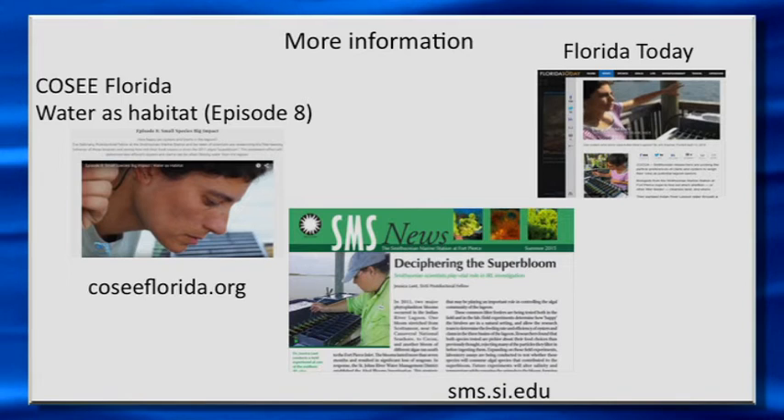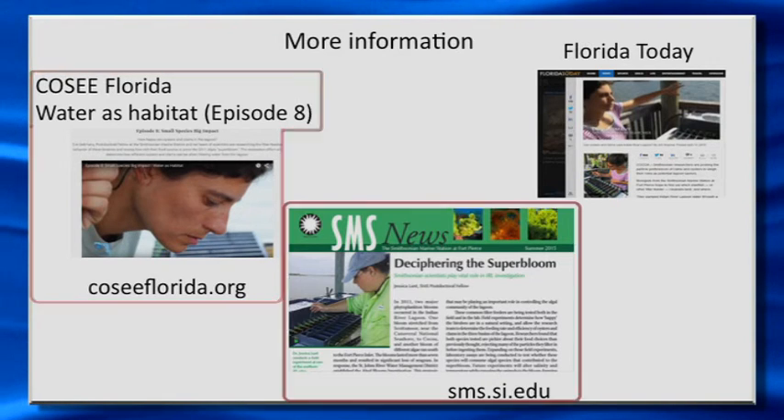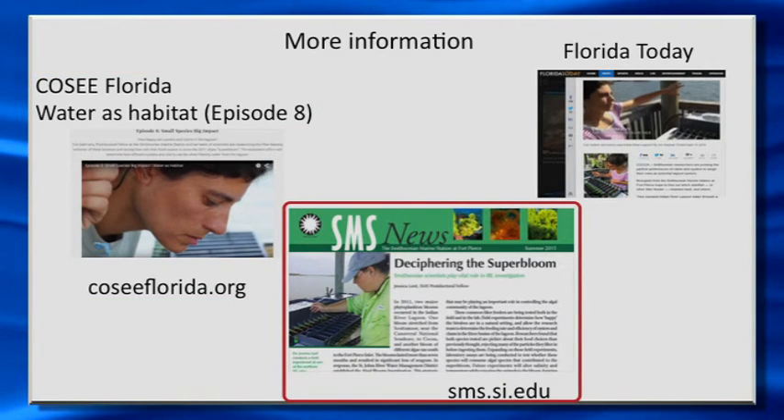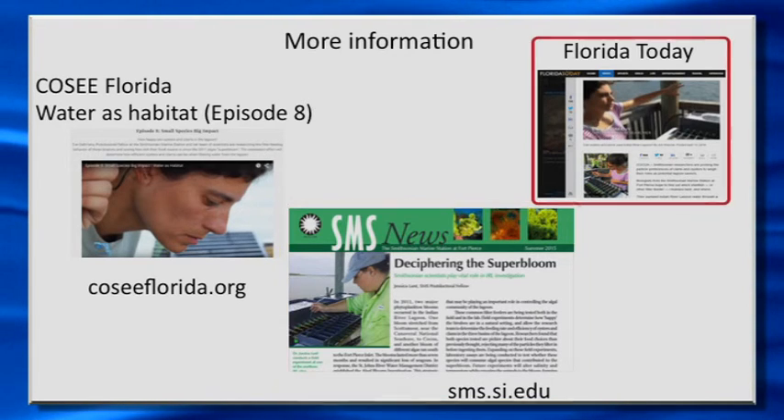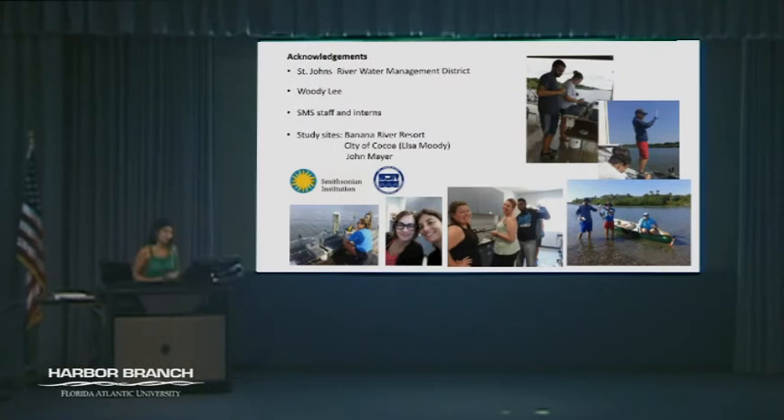If you want more information, there's a video released in the Waters Habitat series. We also have the newsletter outside. There's news also on Florida Today about all the research that we're doing. I just wanted to thank the funding agency and everyone that's been really so helpful to us, because without so many hands, we wouldn't be doing as much as we're doing. Thank you.